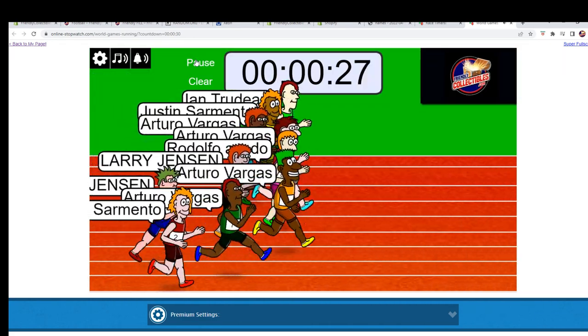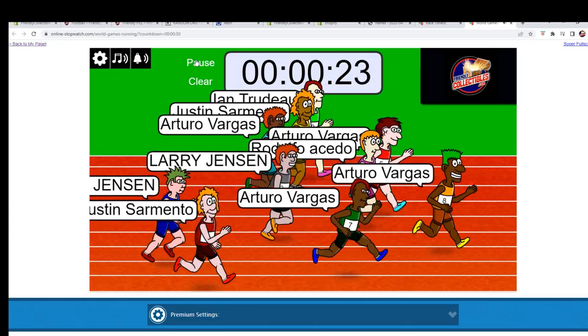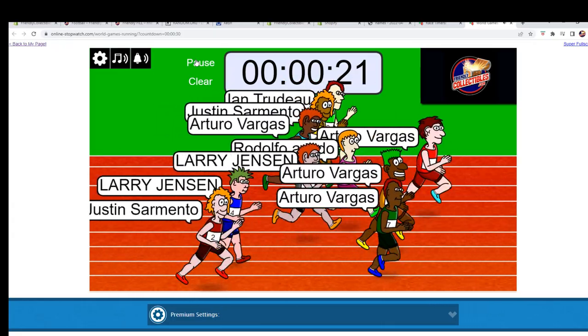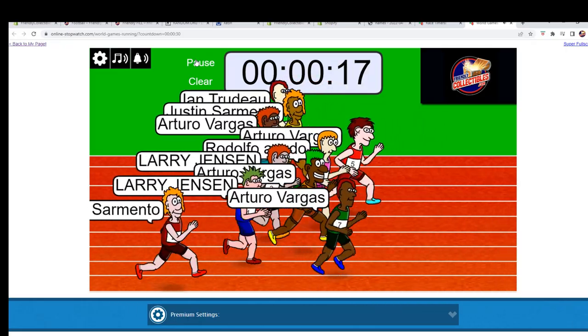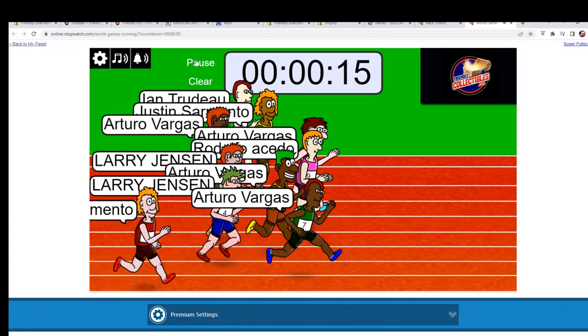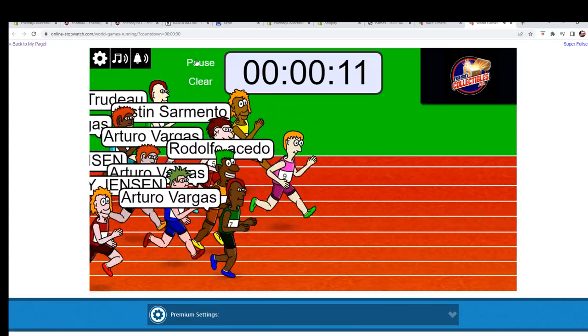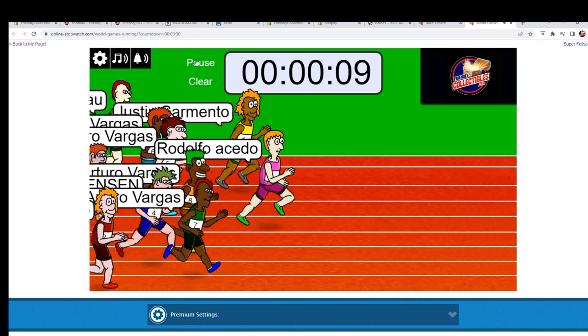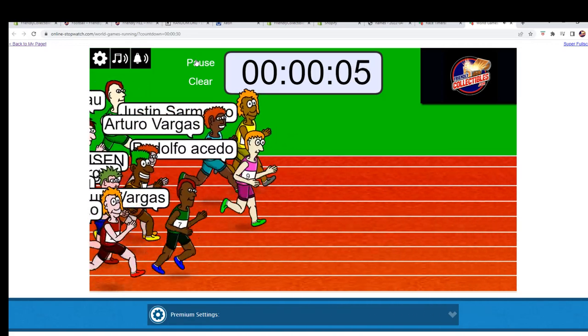We are looking for first, second, third, and fourth place in this race — all getting a spot in the break. Yes, indeed. Again, looking for first, second, third, and fourth place in this race.